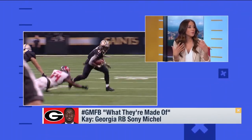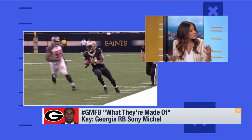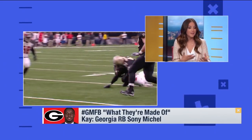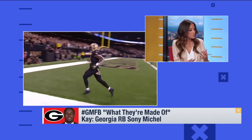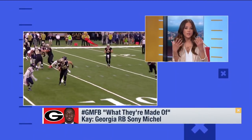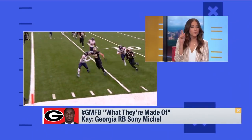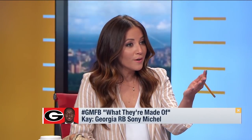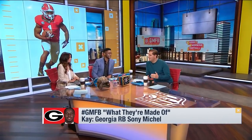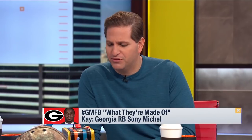Alvin Kamara catching out of the backfield — something we don't really see Sonny Michel get a chance to do at Georgia — but even the coaches are saying he can catch the ball. Melvin Gordon didn't catch the ball in college and got to do it when given the chance in the NFL. So the burst of Alvin Kamara — those comparisons are everywhere, but they're true. He put up 7.9 yards per carry in the SEC, and that's insane.